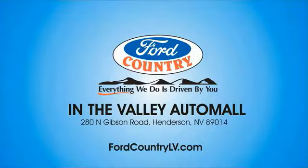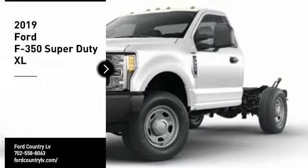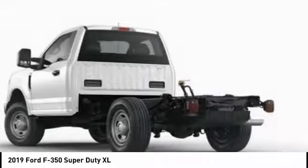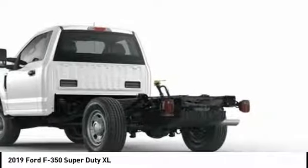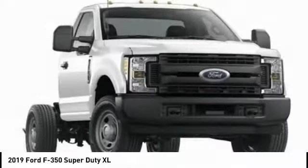Visit Ford Country in the Valley Auto Mall today. Take a ride in the 2019 F-350 Super Duty. Head-to-head fuel efficiency. Head-to-head towing. Head-to-head torque. Ford F-350 Super Duty.